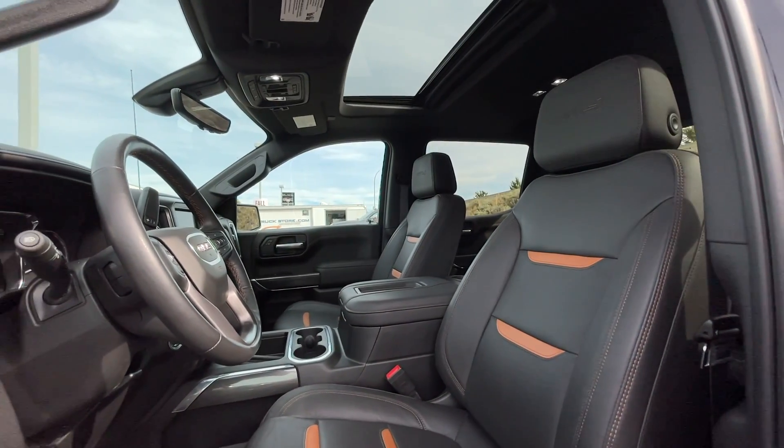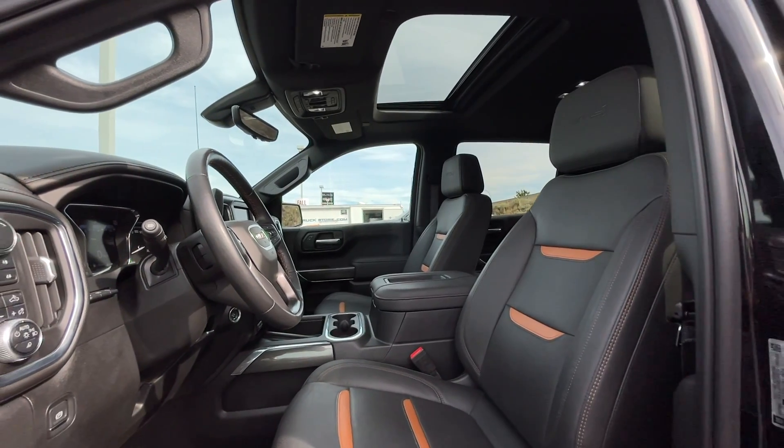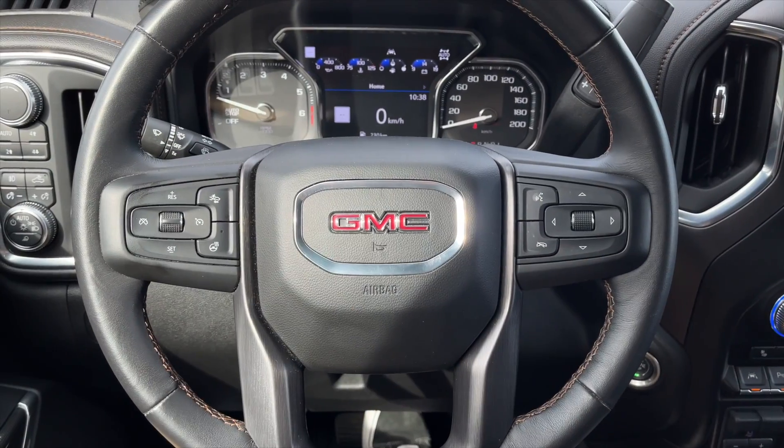For your interior, this is a five passenger vehicle with jet black leather interior seating with kalahari accents. Let's take a closer look inside.